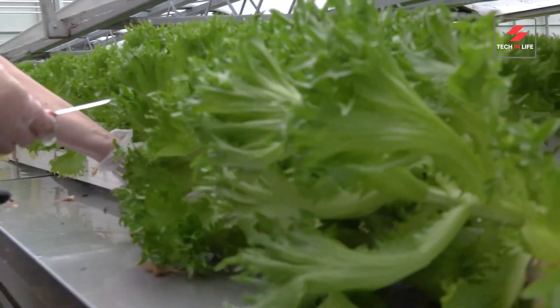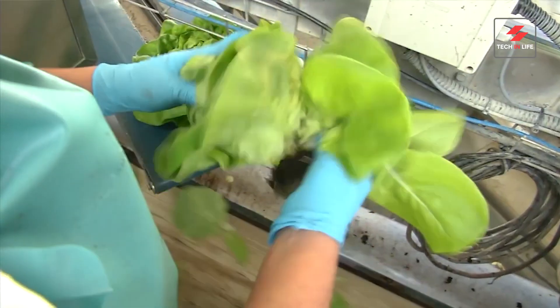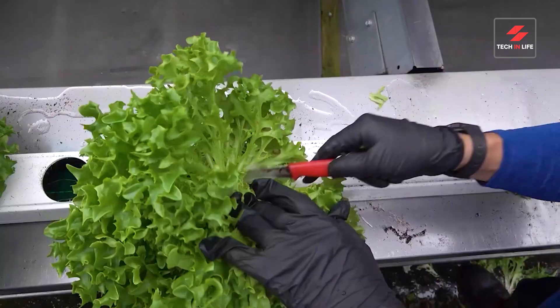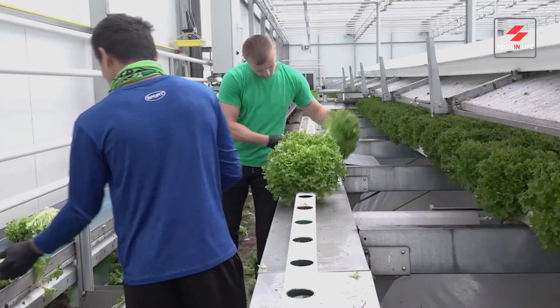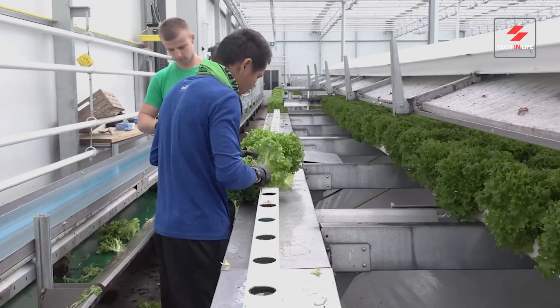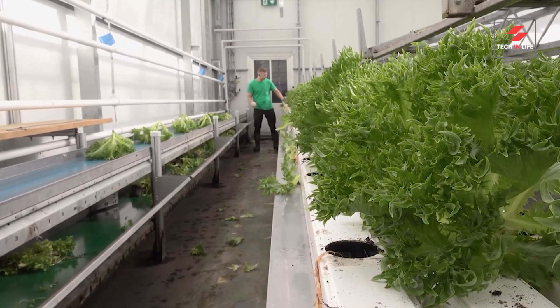Once the vegetables are fully grown, it's time for harvest. Workers carefully pick the produce, ensuring only the best quality vegetables make it to the next stage. In the factory, the vegetables undergo a thorough cleaning process. They are then sorted and packaged, ready to be sent to markets and grocery stores.